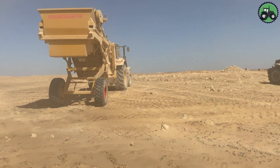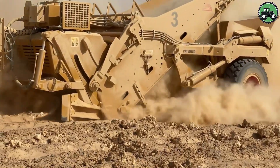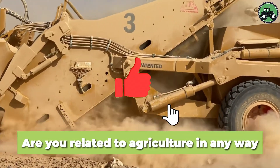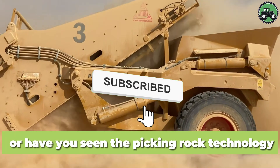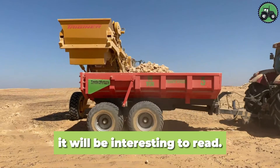From agricultural landscapes to construction sites, this machine plays a pivotal role in optimizing land usability and productivity. Are you related to agriculture in any way? Or have you seen the rock picking technology with your own eyes? Write in the comments below the video.